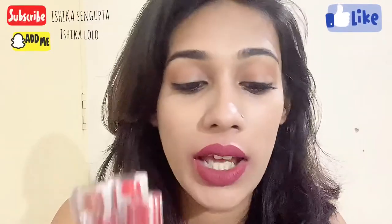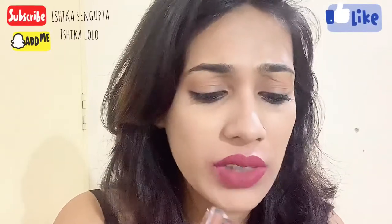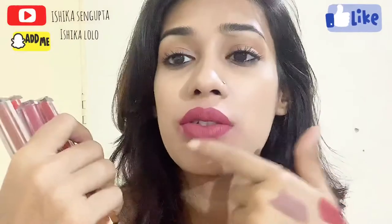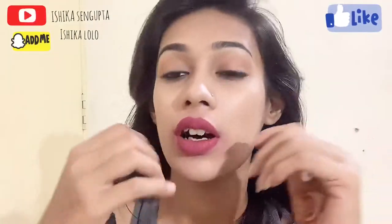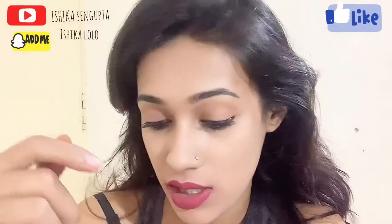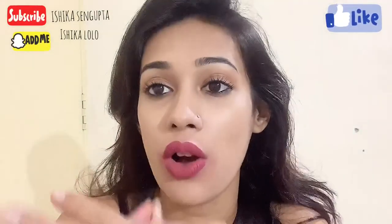Out of five I would rate it 4.5. The only thing I don't like is that I feel difficulties while taking this off — it stays and you have to just rub it off. I guess it has been formulated that way so that it lasts long, but still.